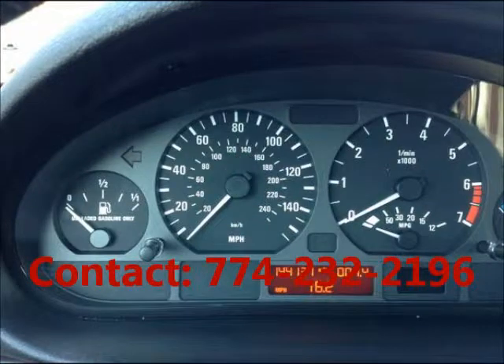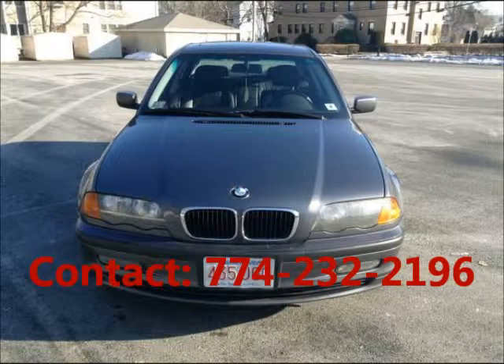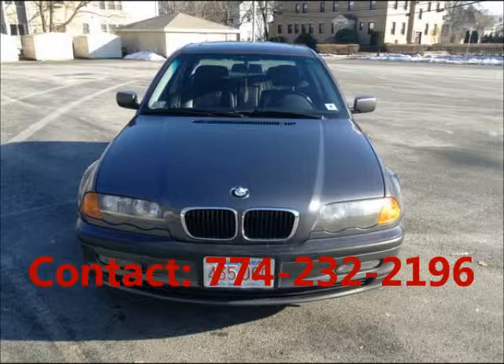Mileage 144,000. Third row seats, heated seats, vinyl interior, cloth interior. The engine is six cylinder, automatic transmission, gasoline, all wheel drive.